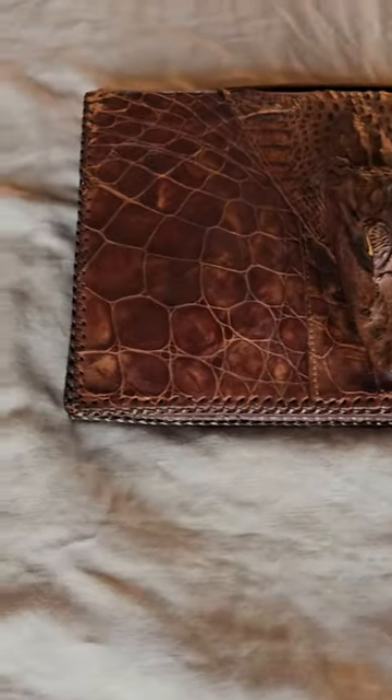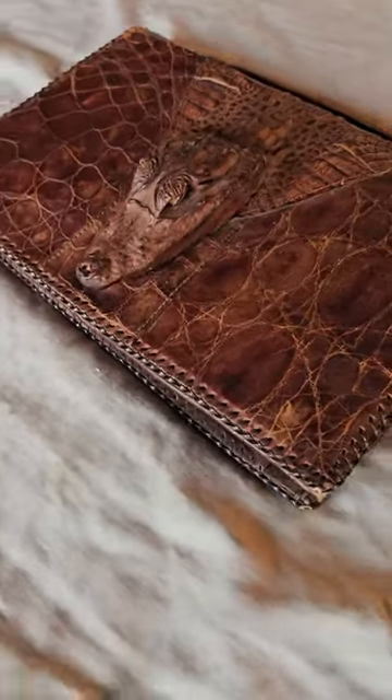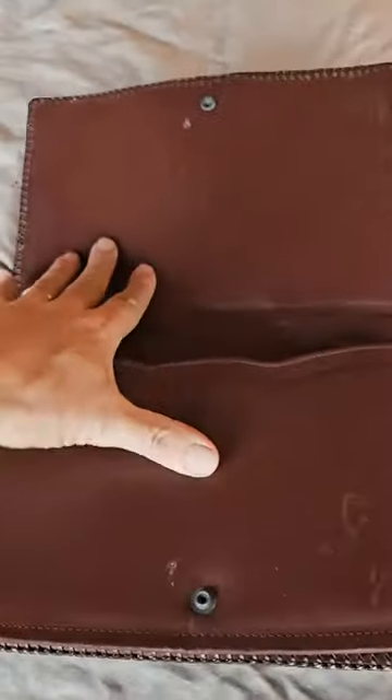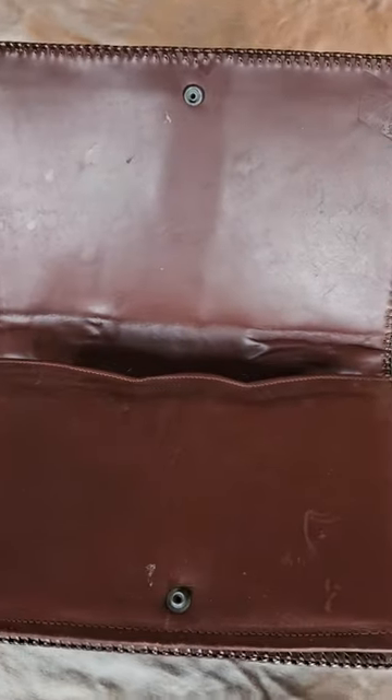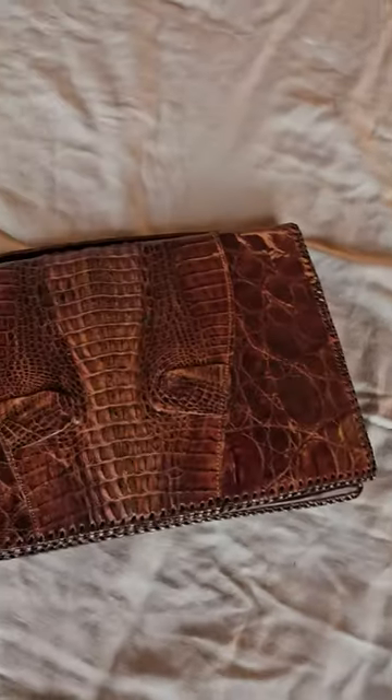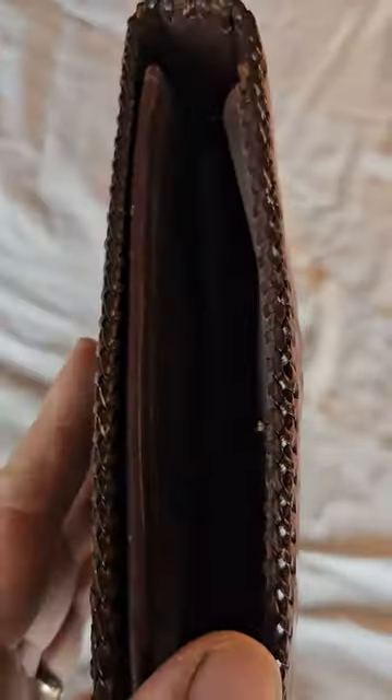I came across this guy the other day — alligator purse, or alligator folder maybe, more like. I don't see any purse straps on it. I come across these every now and then when I'm out buying stuff to sell.